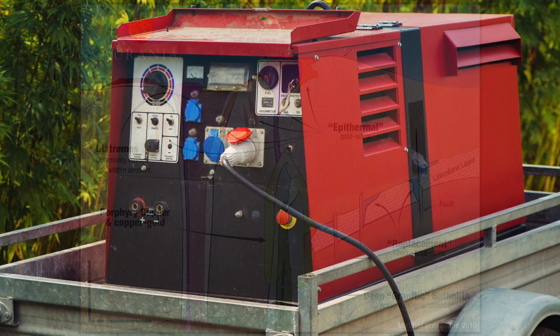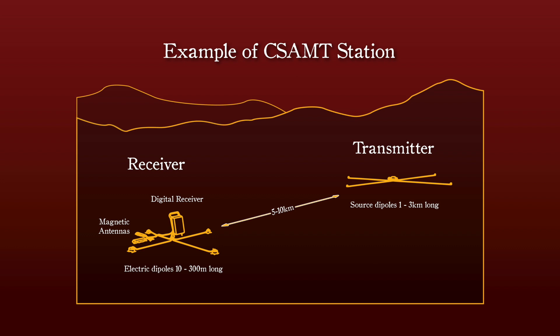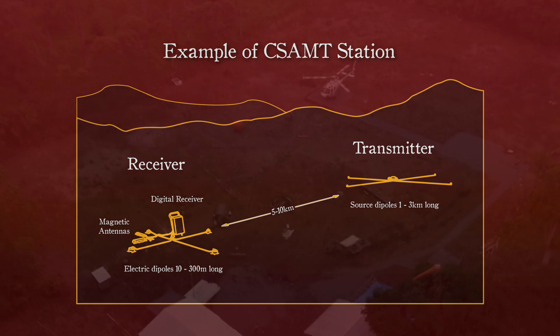The controlled source is a generator that pumps electricity into the ground at a known location with a known input power, and the extent to which the underlying rocks conduct electricity is measured by receivers driven or pegged into the soil.